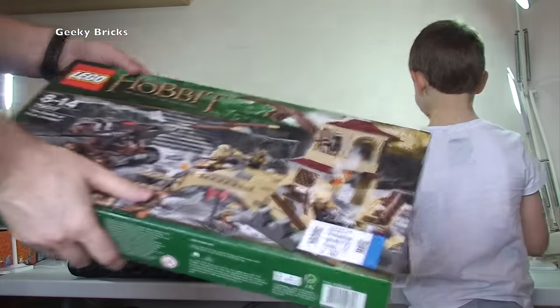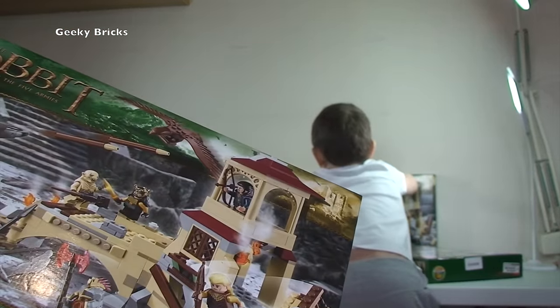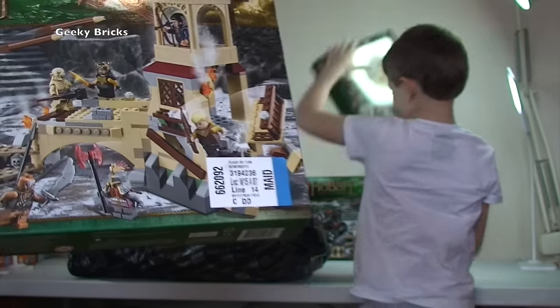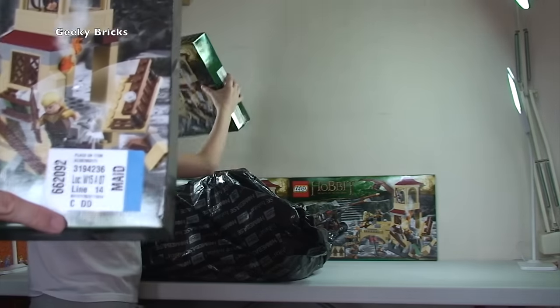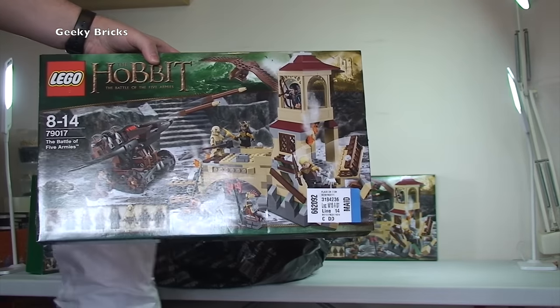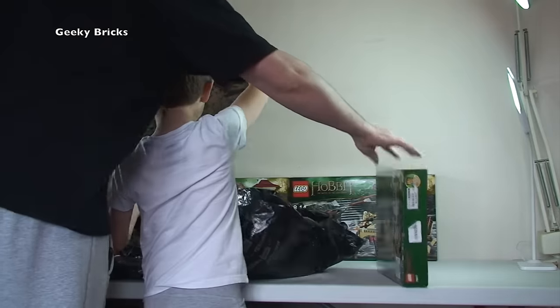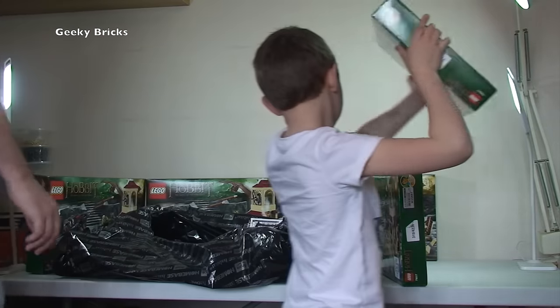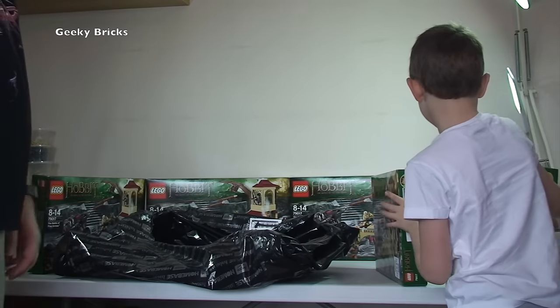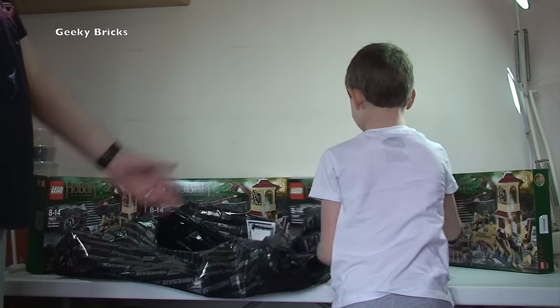Rant over! This is set 79017, The Battle of the Five Armies - obviously The Hobbit. Ignore the sticker. Pretty cool set. I've got five of those because I got them from Argus as a real bargain - got a really good deal on them, so thanks for that Argus.